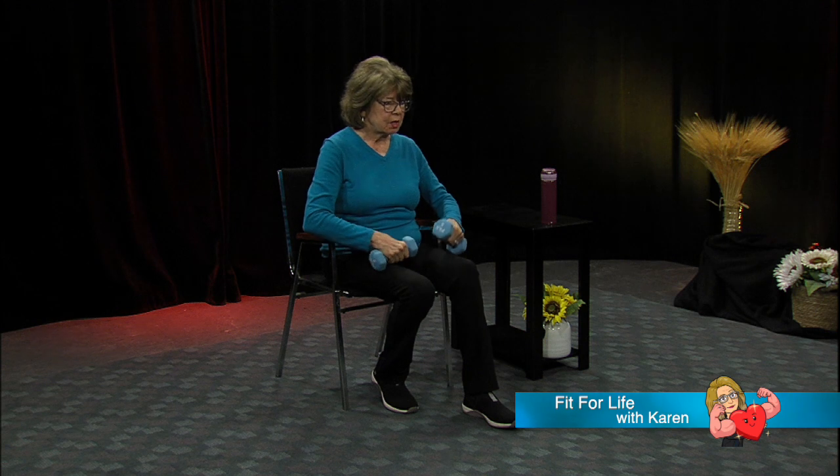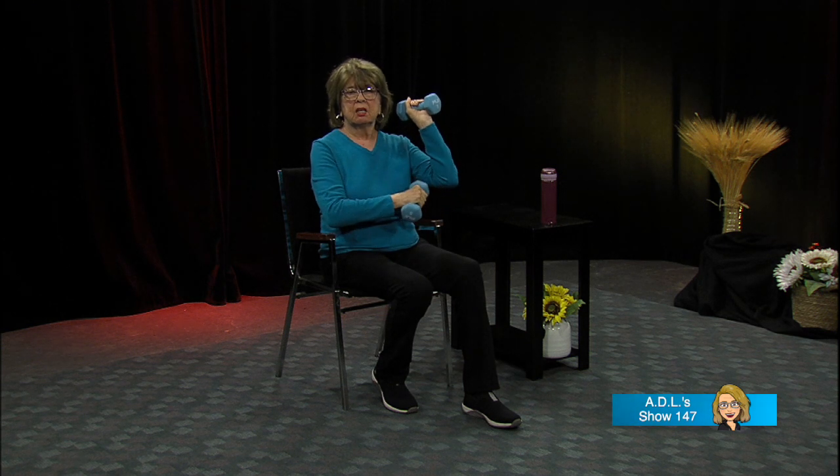Those are called bicep curls. Now what about your triceps — right under here, this lovely area. We need to exercise that area too. You may not see results because it's the skin that's loose and a bit flabby — we hate that word — but it will make the muscle stronger. If you were lifting really heavy weights they'd get large enough to fill in that area. For our age group the other option is surgery, which can be problematic. So let's just stay strong and wear long sleeves.